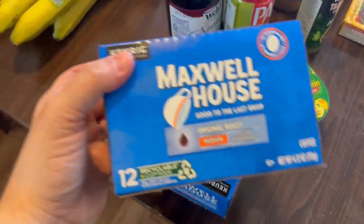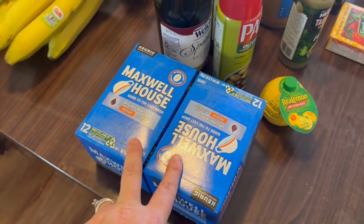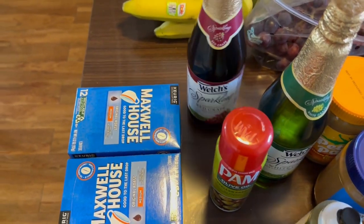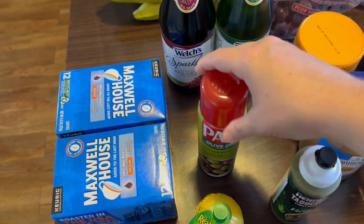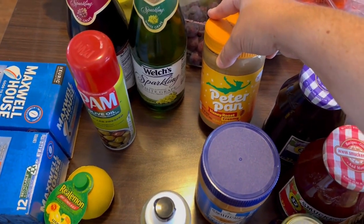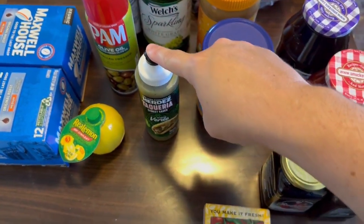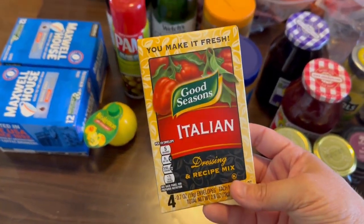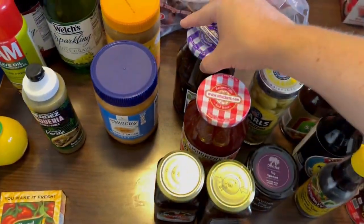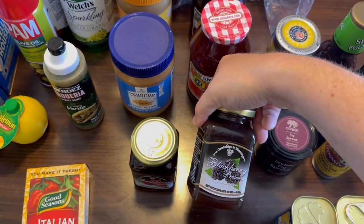I picked up some Maxwell House K-cups — I'm kind of missing the taste of Maxwell House which is what we usually drink. They were actually on sale, so I went ahead and grabbed two boxes. I got some sparkling red grape juice and green grape juice for our Passover meal. Some more olive oil spray. Lemon juice. We needed peanut butter — they didn't have the commissary brand so I just grabbed Peter Pan and some crunchy. I grabbed this taqueria verde sauce for our Taco Tuesday. This Italian seasoning I use in our Mississippi pot roast — I forgot to buy it last week so I grabbed some today. We were out of grape and strawberry jelly, so I grabbed those, plus some raspberry preserves and blackberry preserves.